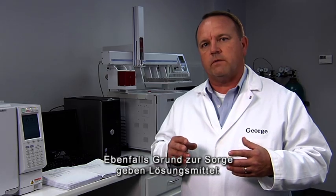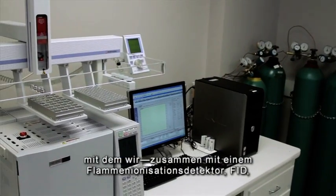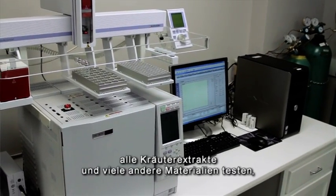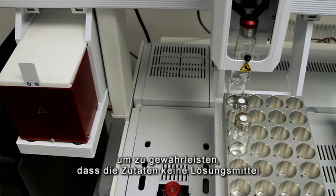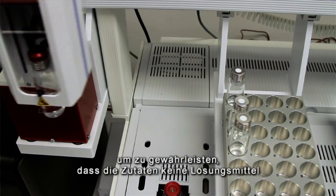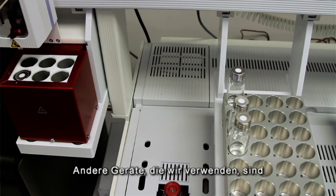Another concern that we often hear from people is solvents. We have a gas chromatograph with a flame ionization detector, or FID, that we use to test all of our herbal extracts and many of our other materials to make sure there are no solvents or undesirable chemical compounds in those ingredients.